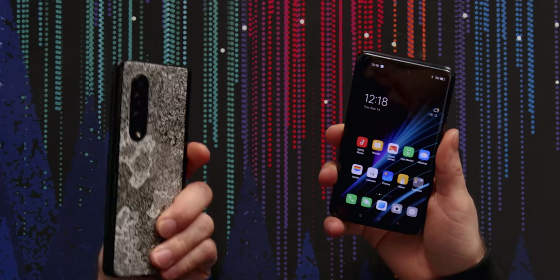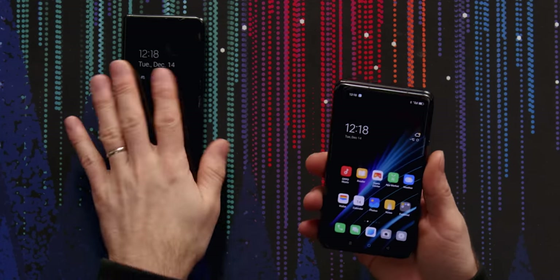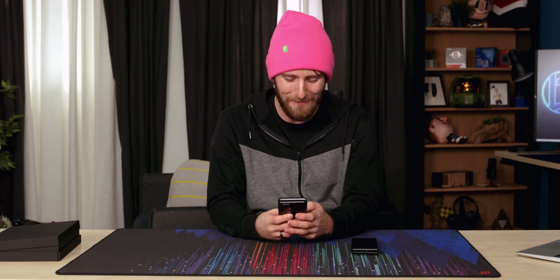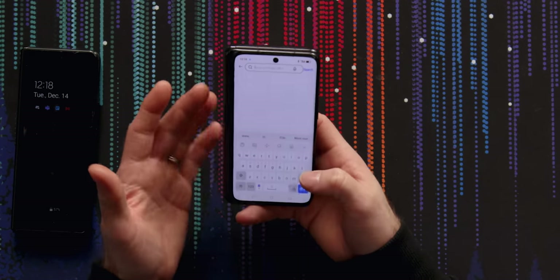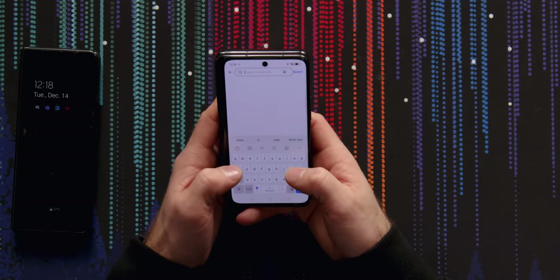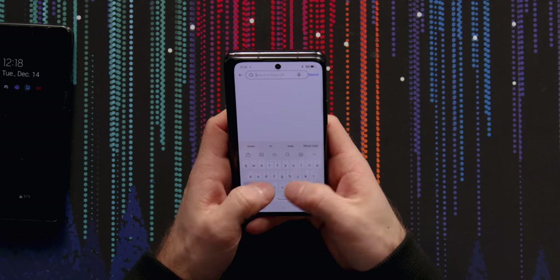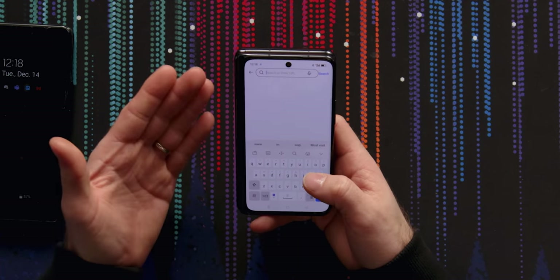While the Z Fold 3 is this kind of weird, tall, hard to type on thing, this — especially if you're someone who used a candy bar phone way back in the day before the iPhone — it's actually kind of familiar. It's got kind of like my old BlackBerry vibe. And aside from not being a huge fan of the included keyboard and the prediction not being very useful, the actual ergonomics of typing are great.